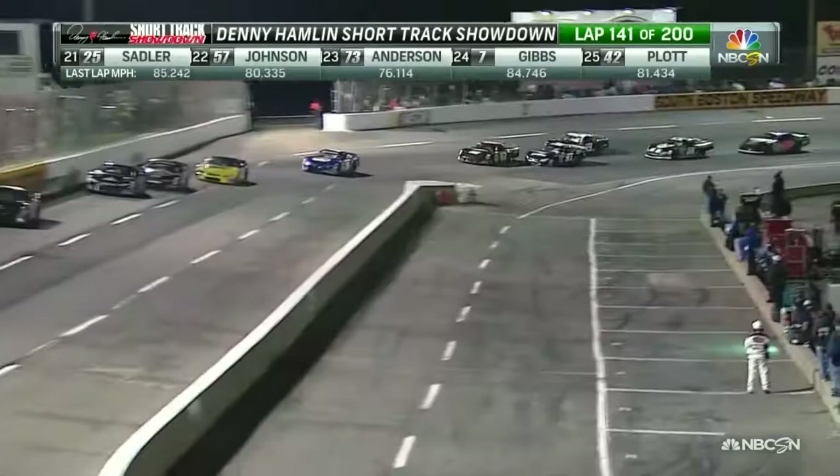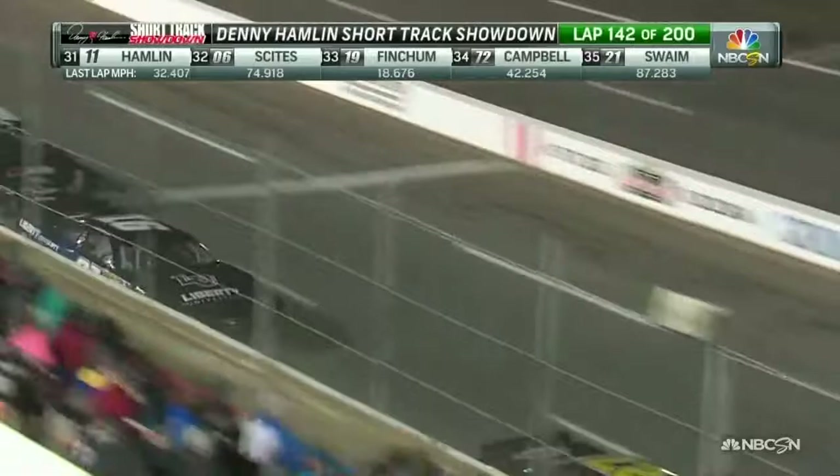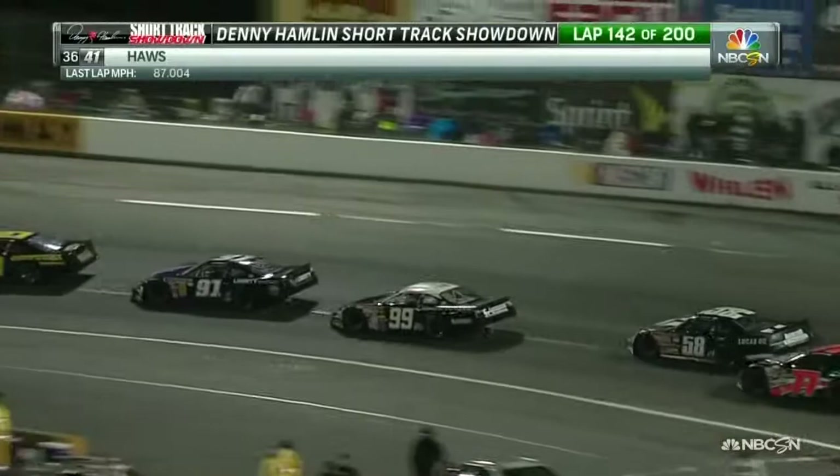Peyton Sellers in the 99 has done a good job picking his way back through the pack after having trouble earlier — he's still in contention to win this race. Tommy Lemons Jr. in the 27 trying to clear William Byron. This event is perfect — this is why I fell in love with racing. You watch these guys battle on this tight little short track, working for the lanes, running side by side lap after lap, fighting for position.